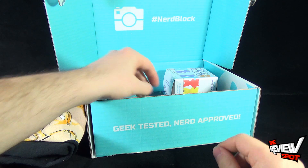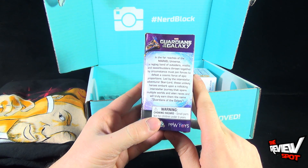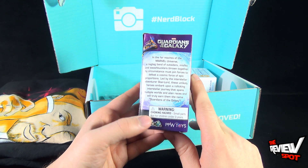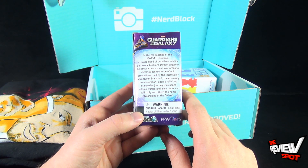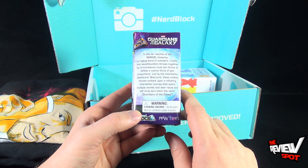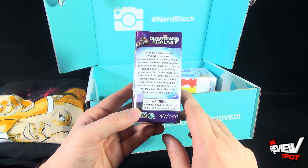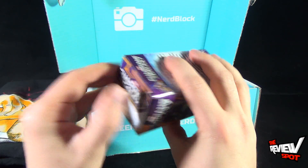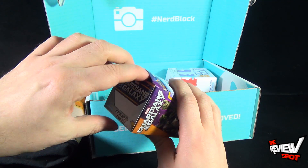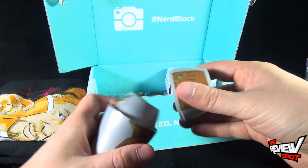Next we have ourselves the Guardians of the Galaxy nesting dolls. In the far reaches of the Marvel Universe, a ragtag band of outsiders, misfits, and swashbucklers thrown together by circumstances must join forces to defeat a cosmic force of epic proportions, led by the interstellar venturer Star-Lord. These unlikely heroes embark upon a rollicking interstellar journey spanning multiple worlds and alien races. This comes to us from PBW Toys and Nerd Block. I'm going to open this up and have a look at the nesting dolls.